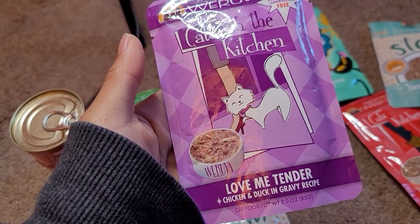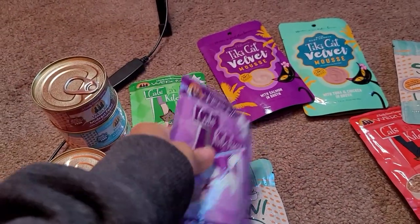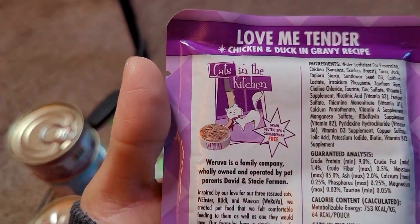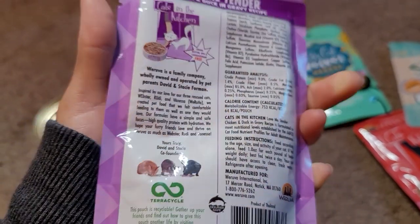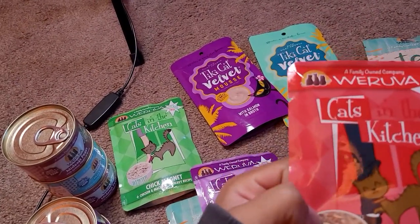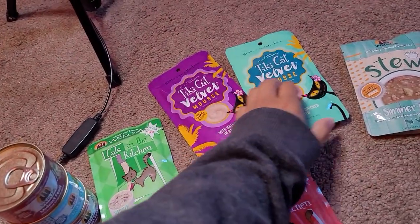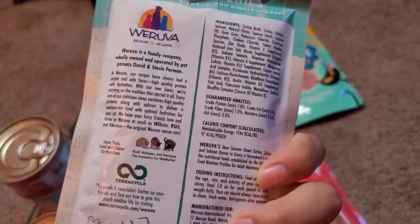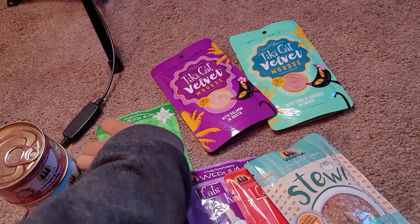Here's another package called Chicken and Duck Gravy Recipe — this is the regular one, not the stew. The cat in the picture looks really happy. It tells you all the analysis of the package. I like to serve one of these for my cat and he eats it really quick. Here's another flavor of the same brand called Mac and Jack. And then moving on, I have another stew called Turkey, Chicken, Salmon and Gravy Recipe — really a good option for cats interested in varied flavors.